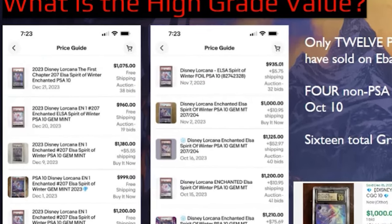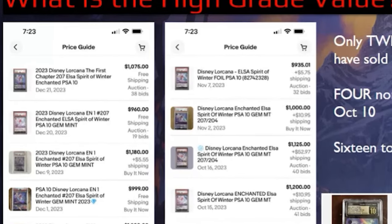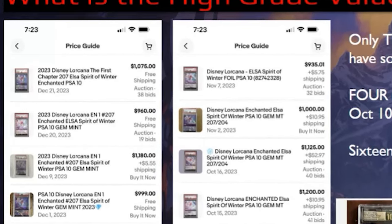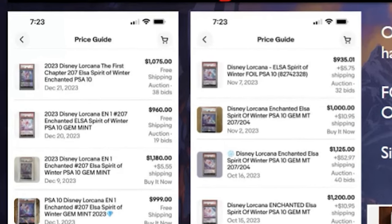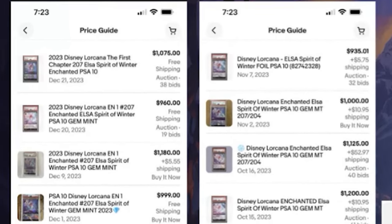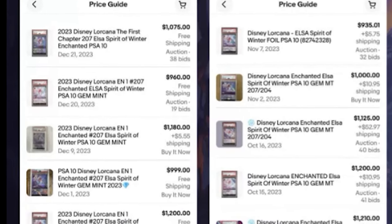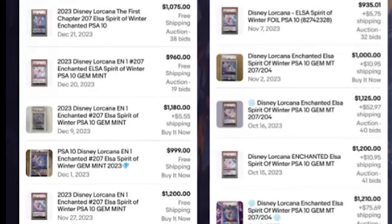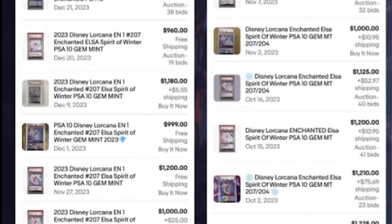There were four non-PSA Elsa's Spirit of Winter graded 10s sold as well. PSA is typically the most common grading company. I noticed Beckett, PSA, and CGC are a few of the companies out there grading cards. I don't know the price differences between them, but PSA is pretty much the standard that everyone uses, and then there are other companies that have come into it as well.